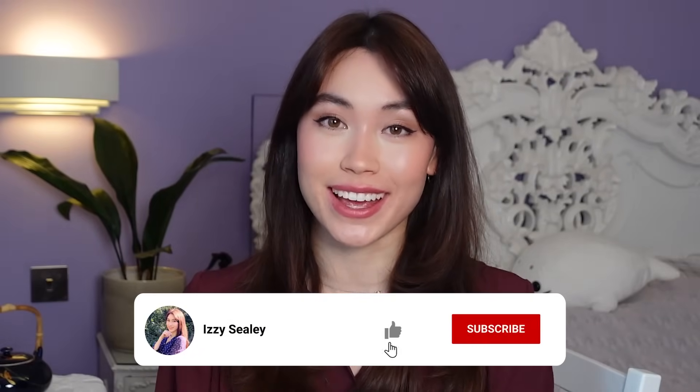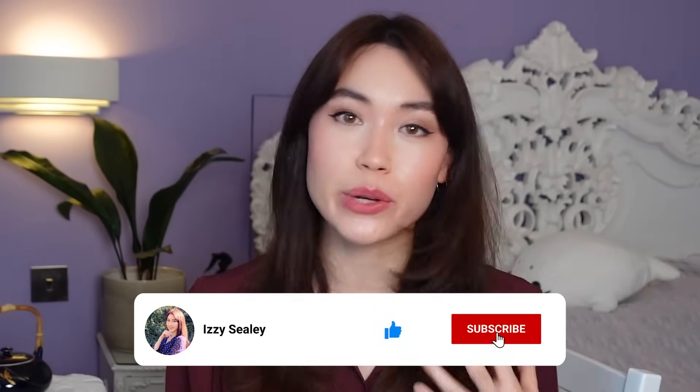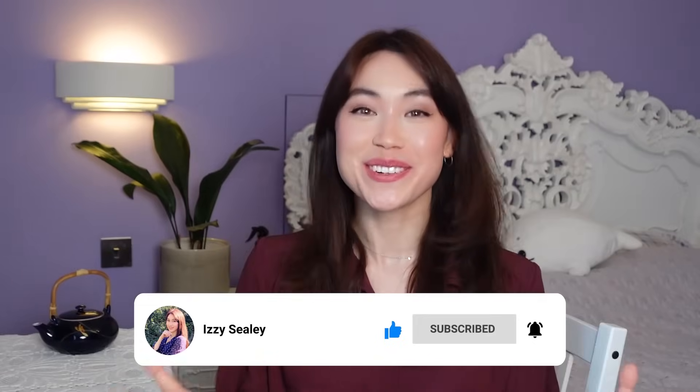Those are my top nine tips for studying smarter, not harder. I hope this video was entertaining, useful, or helpful in some way. If you enjoyed it, you might like my other video where I put some of these techniques into practice. Remember that studying is such a personal thing — find what works for you, find what feels good. Thank you so much for watching, take care of yourself, and I'll see you in the next video. Bye!